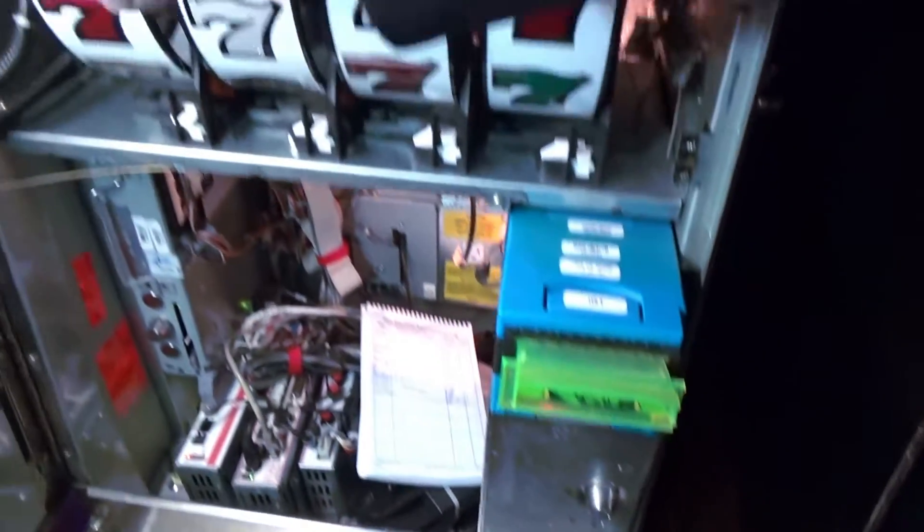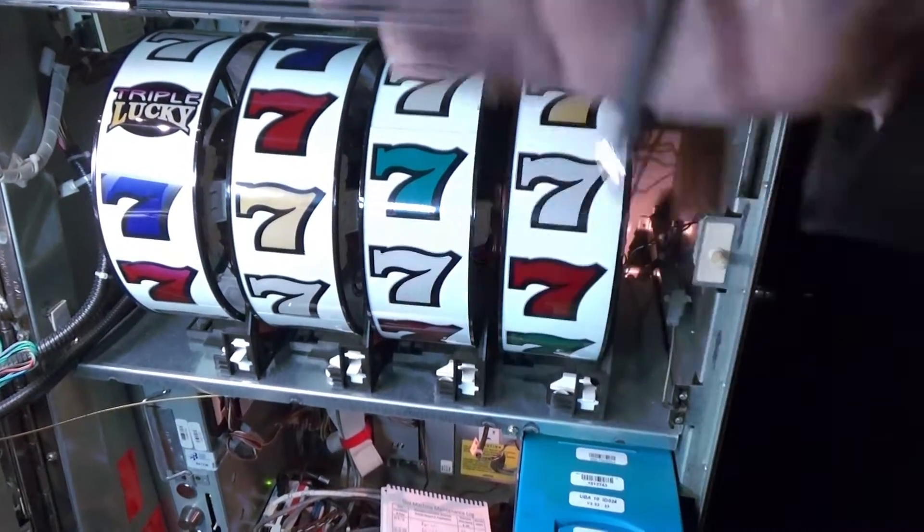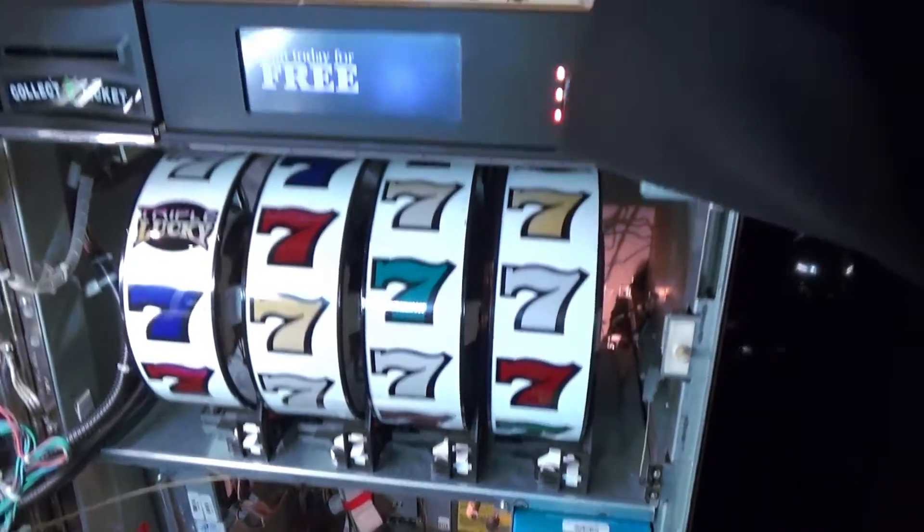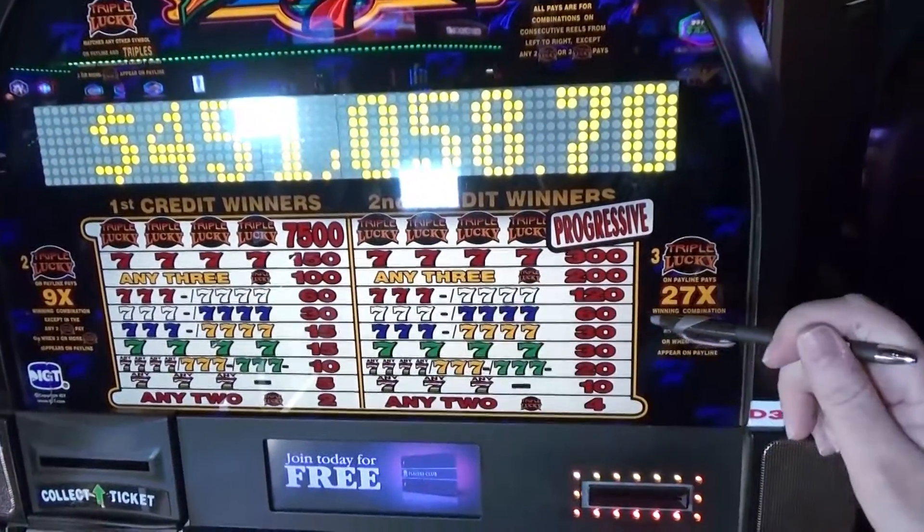Over here, these are the reels where millions of results are shown. You could get triple sevens or lucky sevens, and actually all the results are here on the pay table.